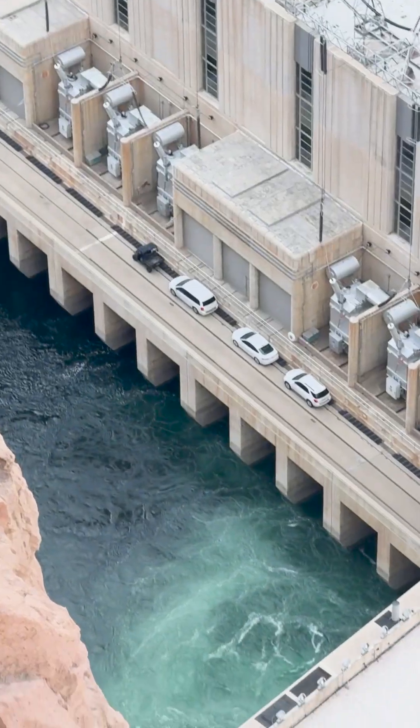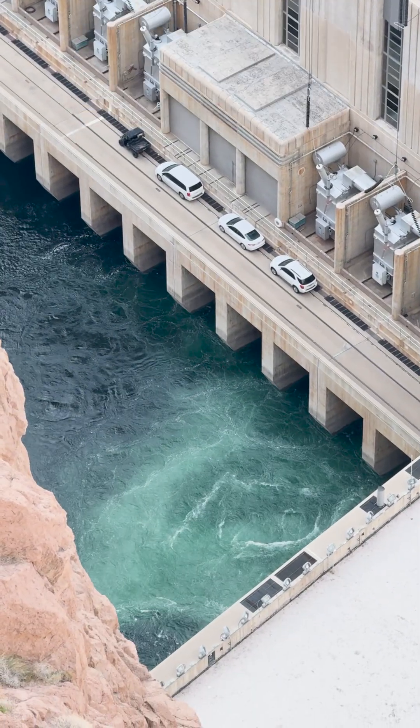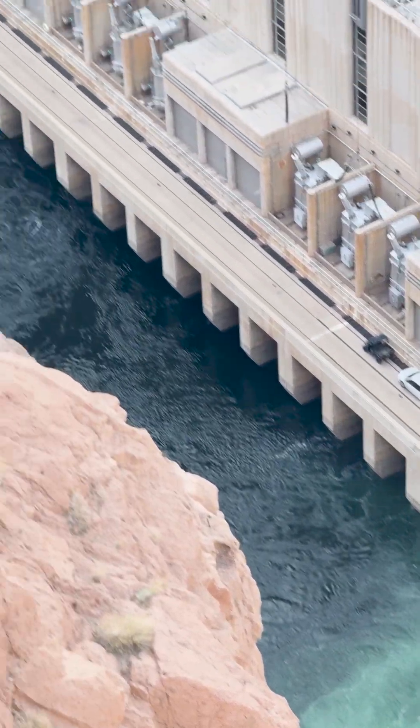And that's why people, you don't swim next to a water dam. Here's the water.